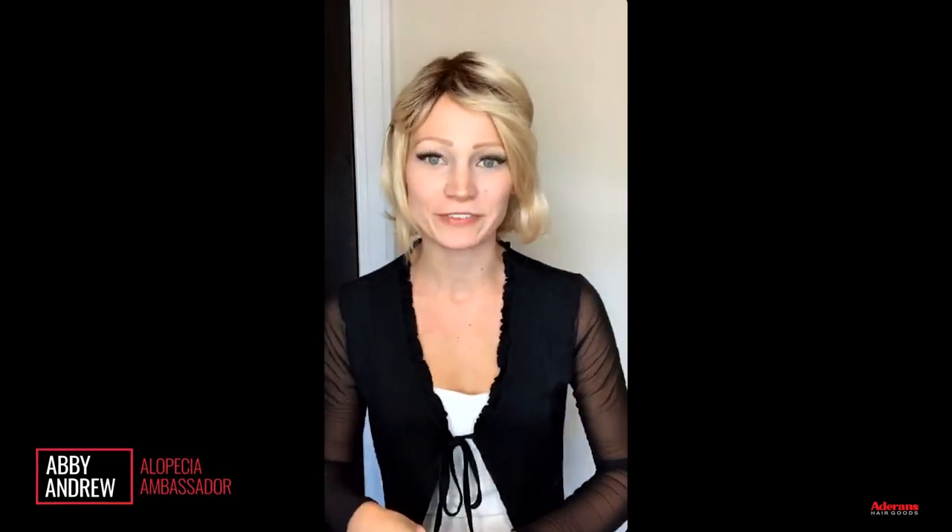Hey everyone, it's Abby Andrew here back for another live stream on the Rene of Paris Instagram. I'll just wait a couple minutes for everyone to start coming in because today I have a very exciting topic. Today's topic is going to be new releases from the Noriko collection, and today is going to be a little bit of a sneak peek. I'm so excited — I got these wigs in the mail just a few days ago. There are some new colors and three new styles, one new top piece. I'm going to show you two of the new styles and two of the new colors today, and I'm so excited with how gorgeous these new Noriko wigs are from the new fall Noriko collection.